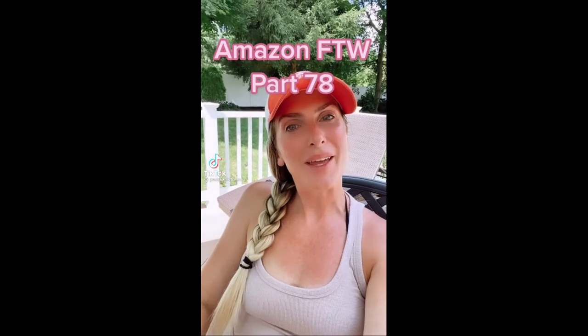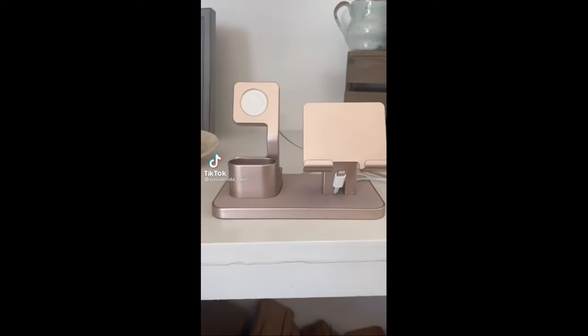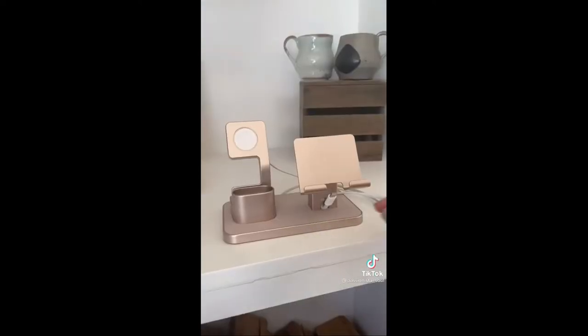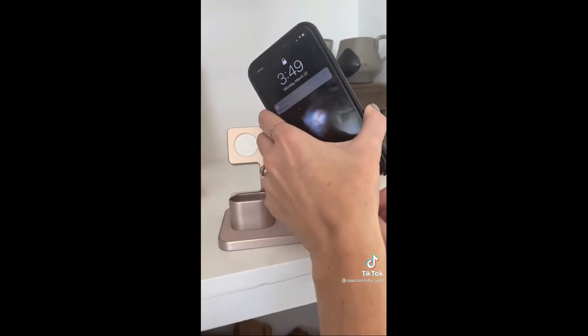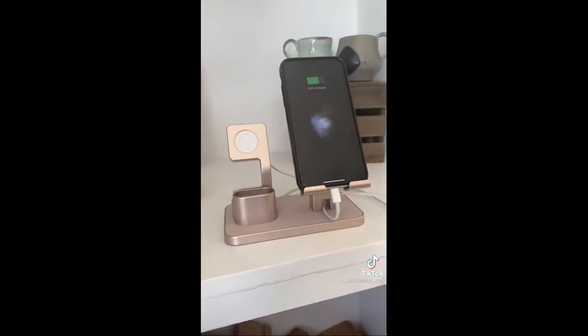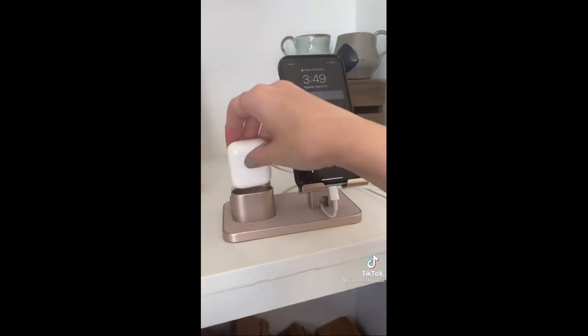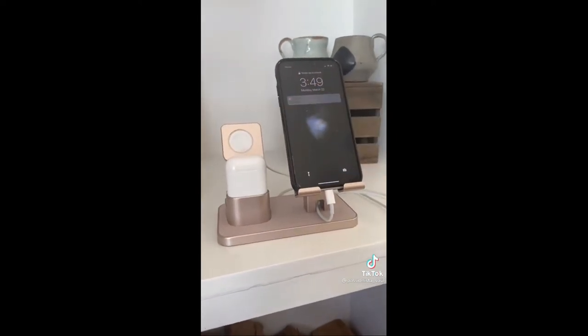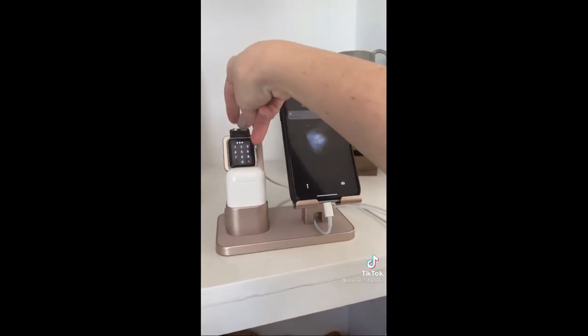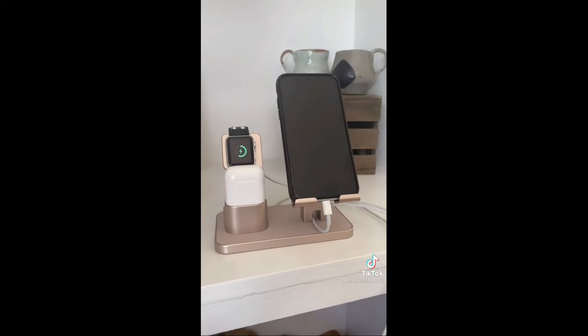Amazon for the win, part 78. I hate messy wires, so my nightstand always has so much clutter. I was so happy when I found this three-in-one charging station — I have the rose gold color, it also comes in black. It has over 2,800 reviews. You can easily charge your smartphone, your AirPods, and your Apple Watch all in one place. It looks super organized and so neat.